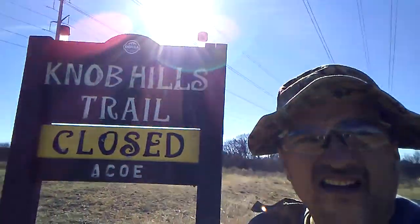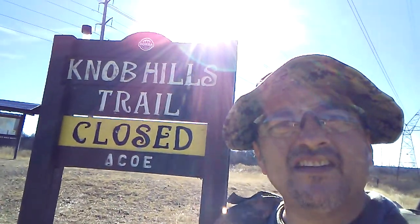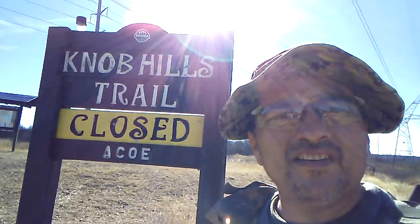Alright guys. Not sure if you can see that — Closed. Share the trails. Bye.